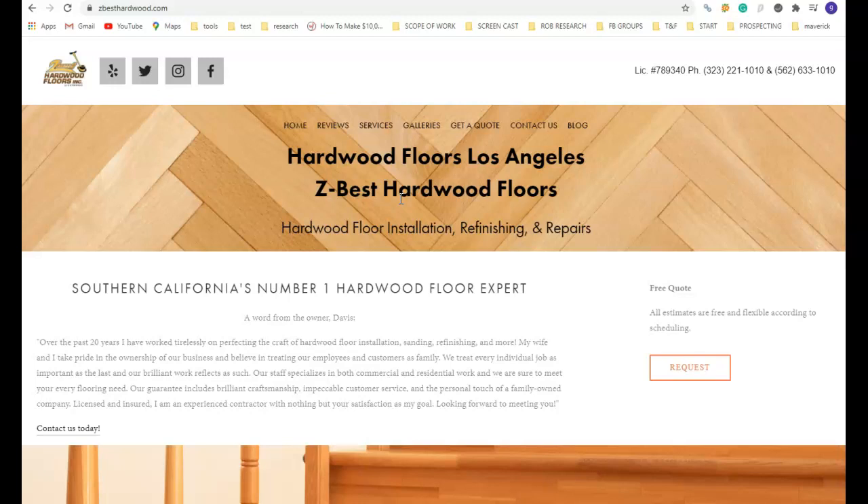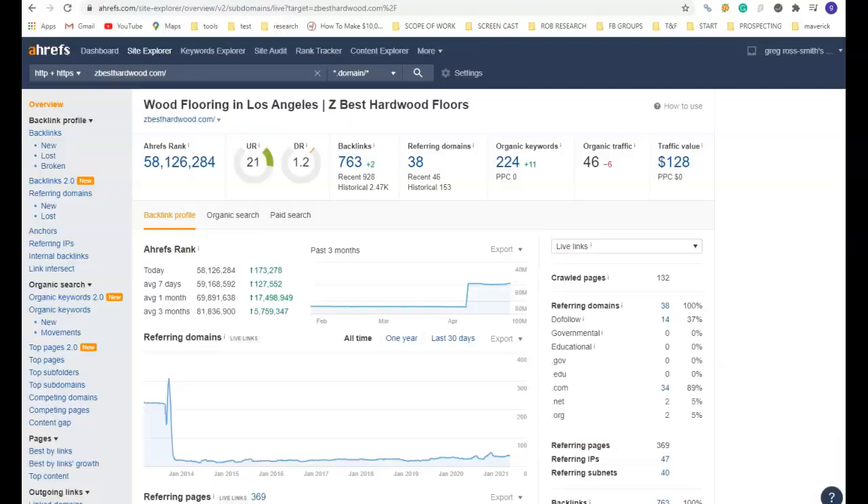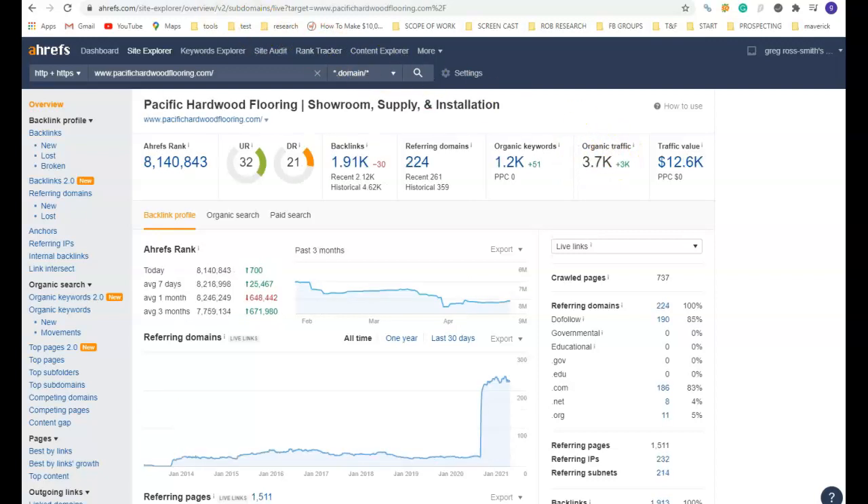I took a look at your website, and I'm going to give you some suggestions as to what you need to do to get on the front page of Google to get a whole lot more business coming in, customers finding you. As a quick overview, your website currently only gets 46 visits a month, which is not really a lot, versus one of your competitors who's on the top page of Google getting almost 4,000 visitors a month. That's a lot of business they are generating.